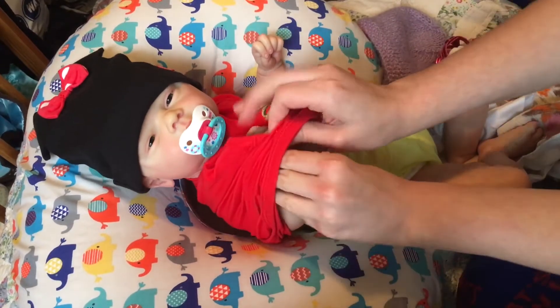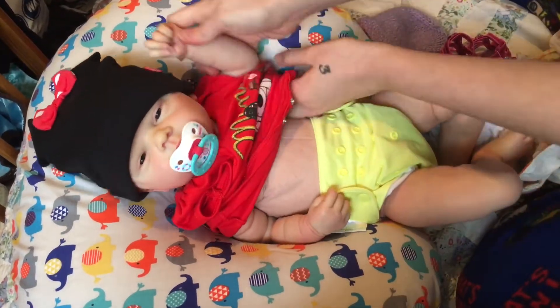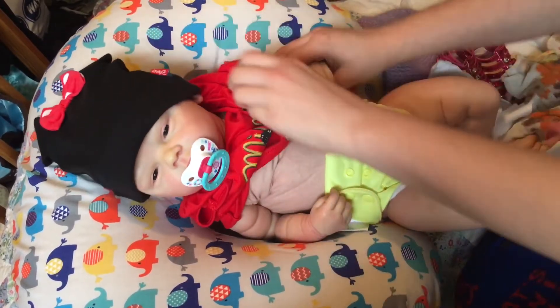I'm actually going to Walmart soon, so I just wanted to change her before I went so she's in a cute outfit. I'll probably take her with me.